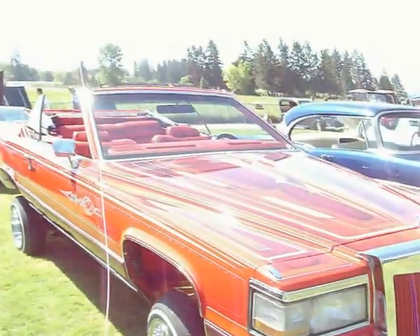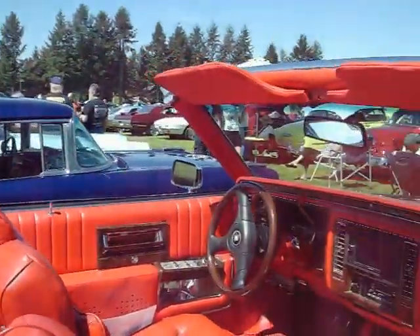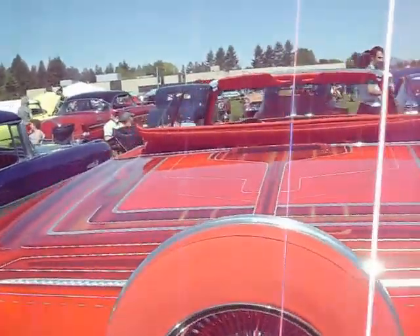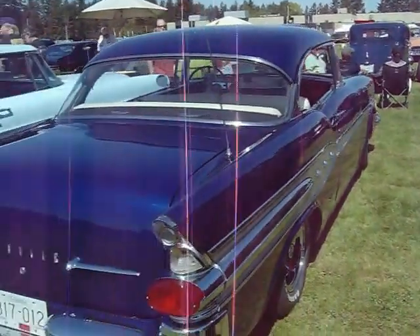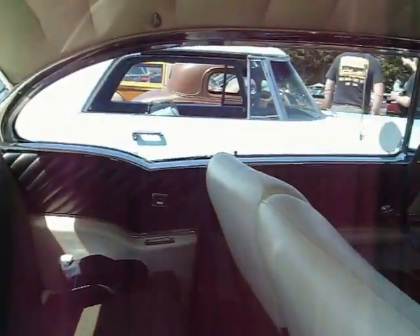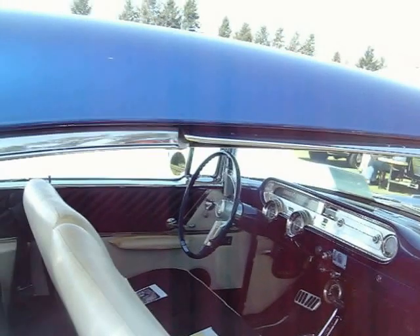Here's another Cadillac. 57 Pontiac Star Chief. Got power windows, no radio, but a clock. Floor shifter, automatic.